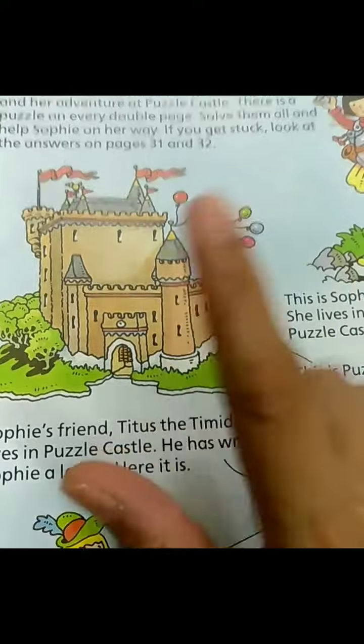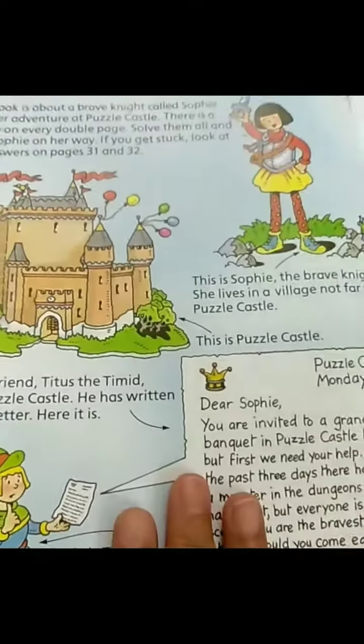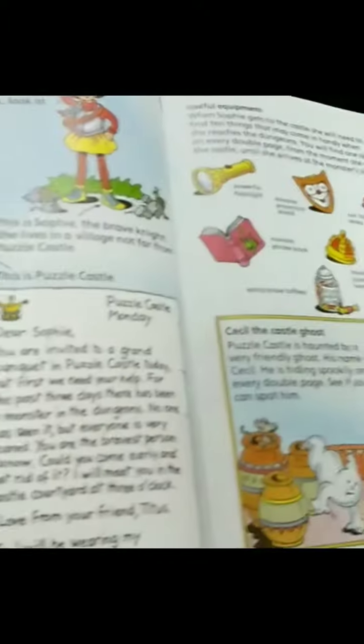If you get stuck, look at the answers. So you need to first understand what the story is and then start searching.